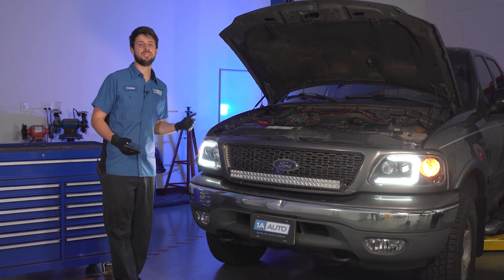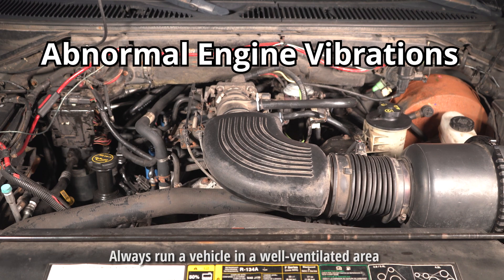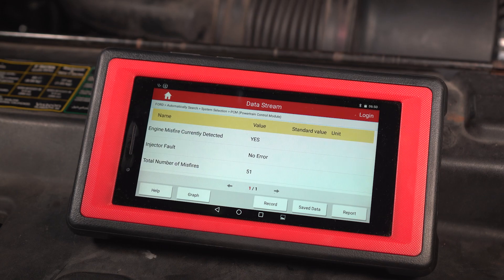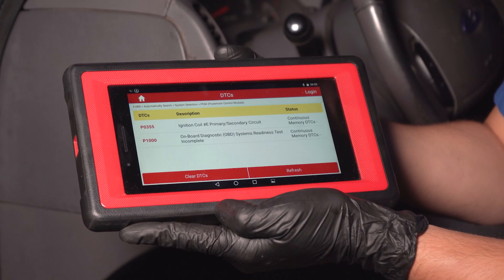I was driving this truck around and all of a sudden it was running really rough. I had a loss of power and a hesitation, a big one, under acceleration. At that point, I decided that I need to limp it back in here so we can investigate further because there's definitely a problem with the engine.